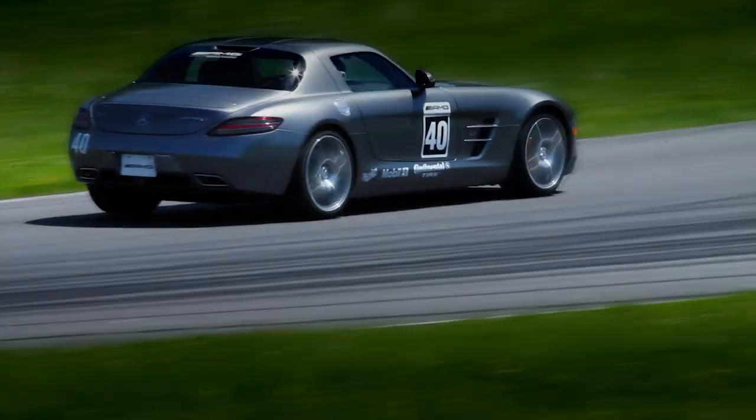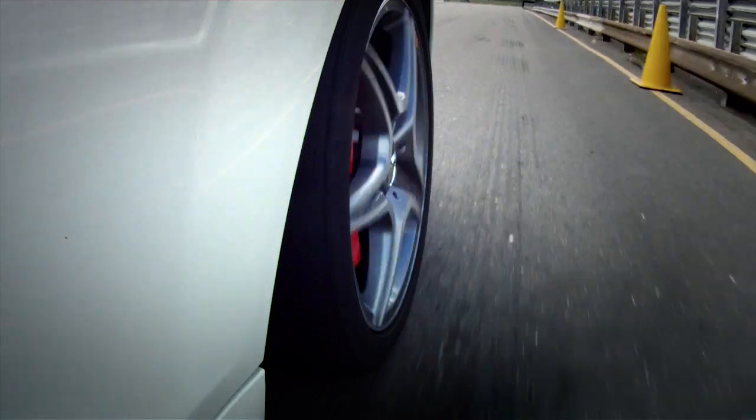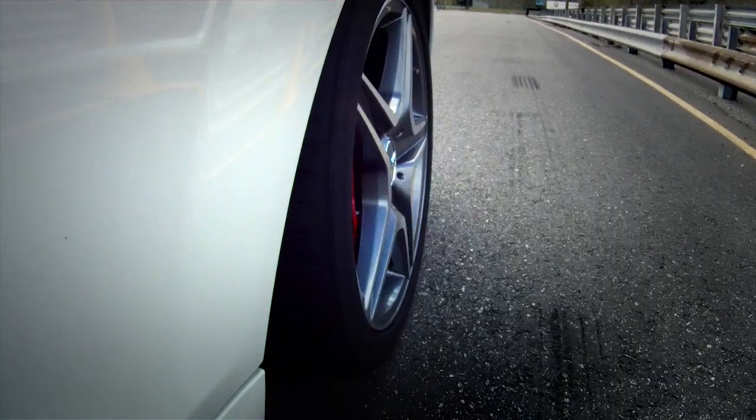Not only does ABS give you directional control, which is probably its biggest benefit, it's actually constantly monitoring the speed of the wheels so that you can stop in the shortest possible distance.